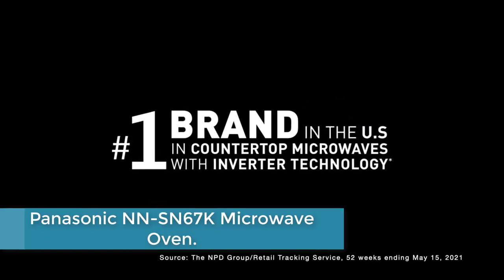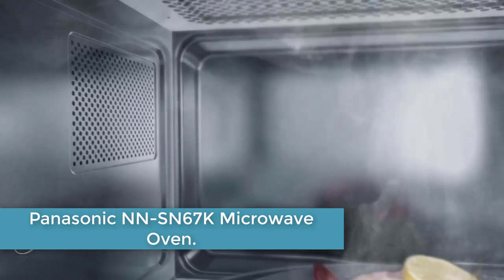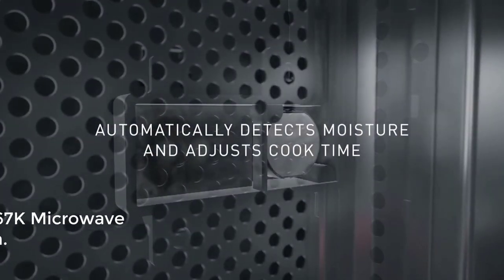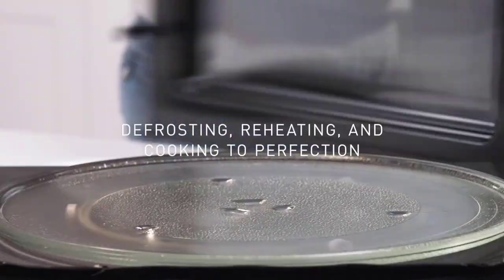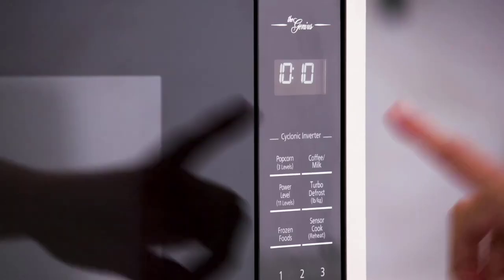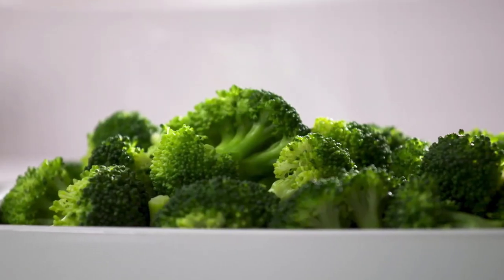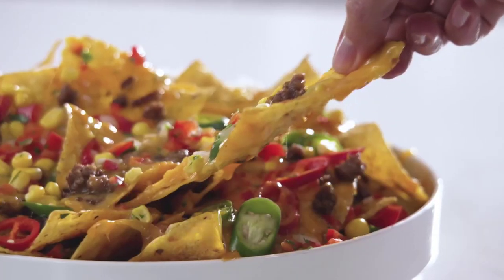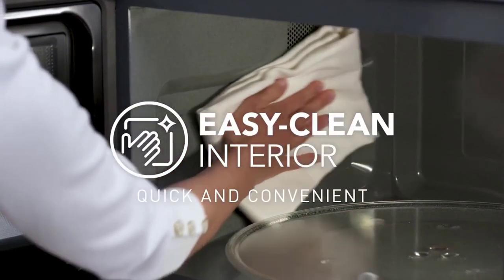Finally, at number 1: the Panasonic NNSN67K Microwave Oven. This is a sleek and efficient kitchen appliance with a capacity of 1.2 cubic feet. It features a stylish stainless steel and silver design that complements any kitchen decor. This microwave offers powerful performance, allowing you to quickly and evenly heat your food.